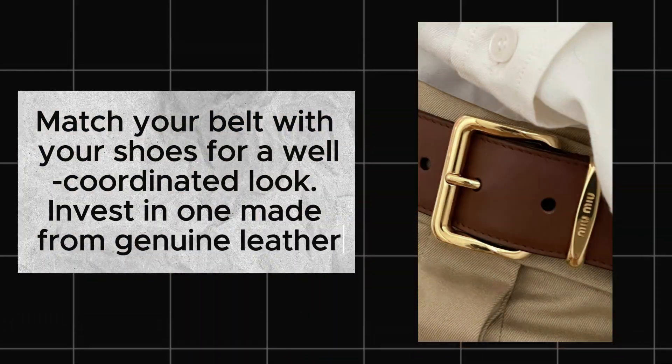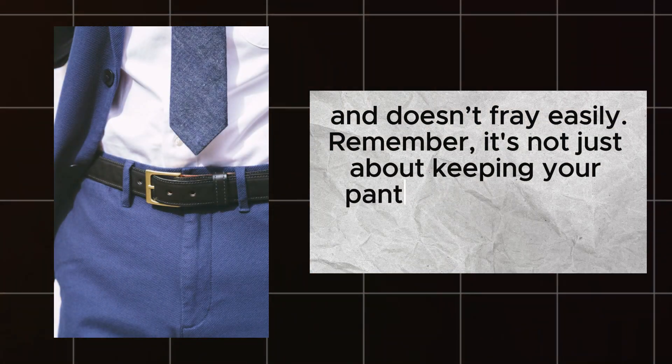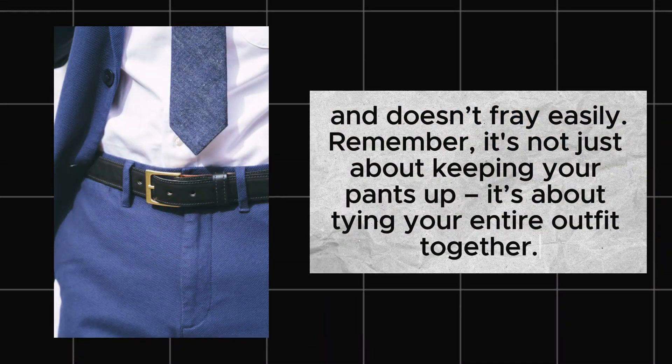Invest in one made of genuine leather because it lasts longer and does not fray easily. Remember, it's not just about keeping your pants up — it's about tying your entire outfit together.